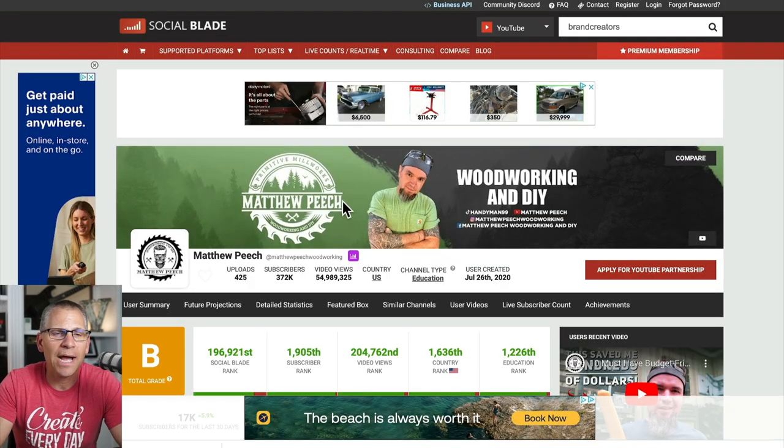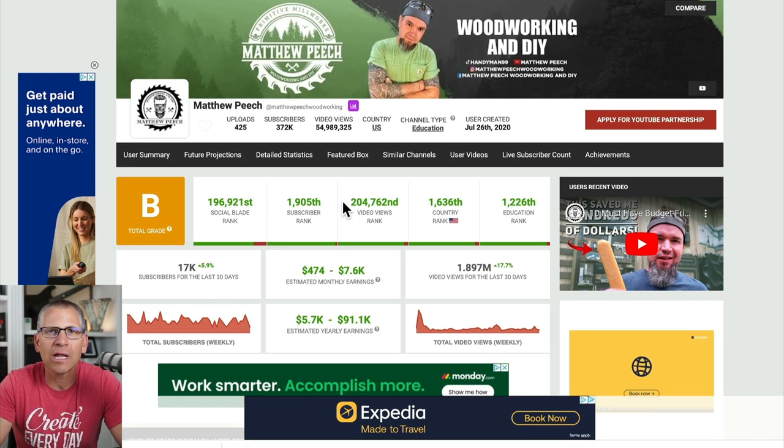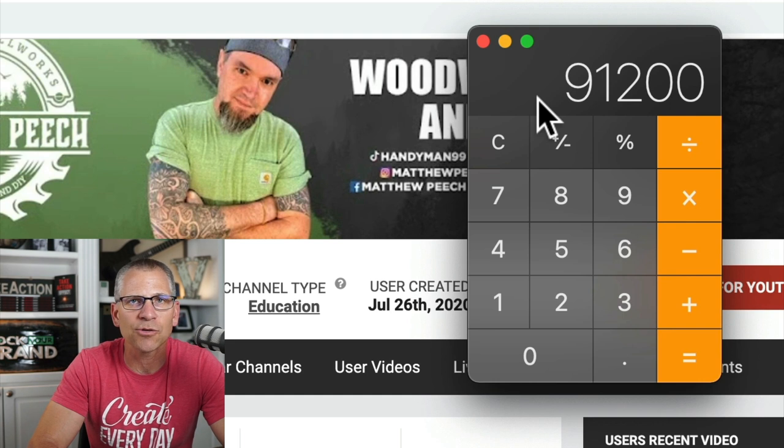Let me show you one more way he's making money, and I know this firsthand because I have a YouTube channel. Here's a tool called Social Blade, which gives me an idea of people's traffic and earnings. He's allowing ads to be displayed on his YouTube content. Now these estimates are super low — I know because I have a channel and my numbers are higher. But let's base this off the higher range they give us: $7,600 per month in estimated monthly earnings, which would be $91,200 from just ads displayed on YouTube content. That's passive — he does nothing but upload videos.